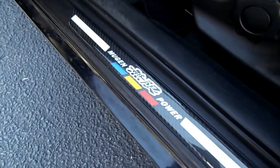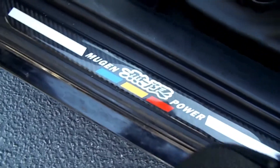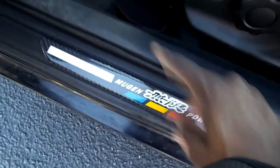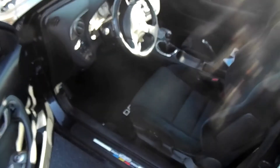Right off the bat, you'll notice I have Mugen — I don't know if you call them door jams or whatever — but I have Mugen carbon fiber overlay pieces, and oh my god does it make a difference. I also have the DC5 floor mats. It's just the small details that make this car awesome. It just makes it look so good.